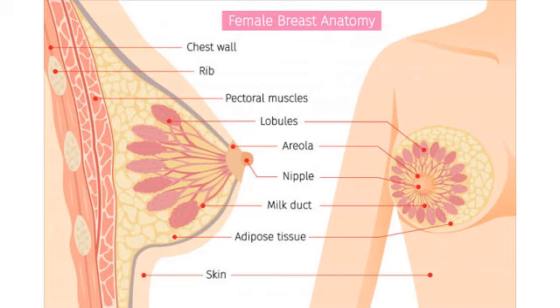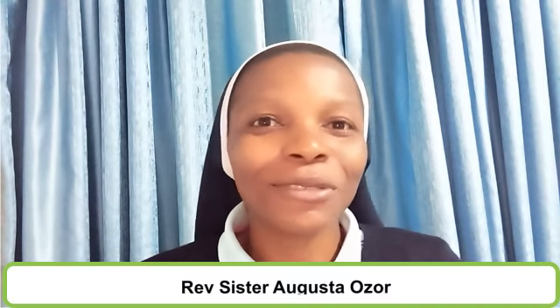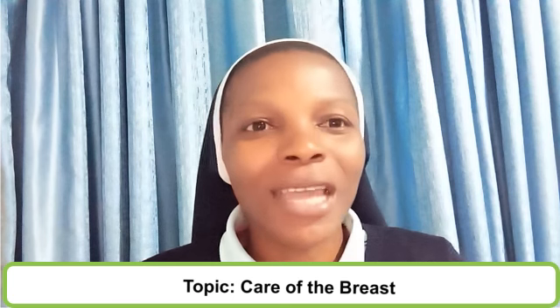The breast is the female accessory organ of reproduction. It is located bilaterally on the rib cage, extending from the position of the second rib to the sixth rib. Welcome everyone to this edition on Body Gist — in this edition we want to talk about care of the breast.